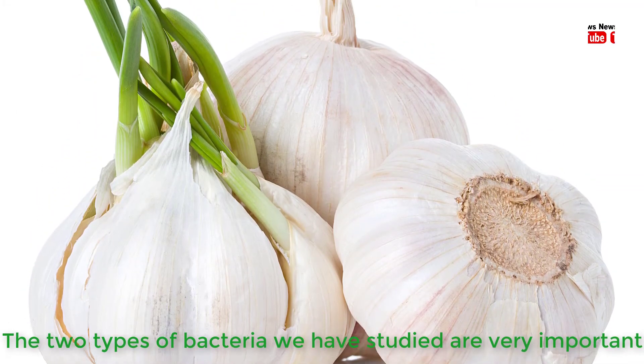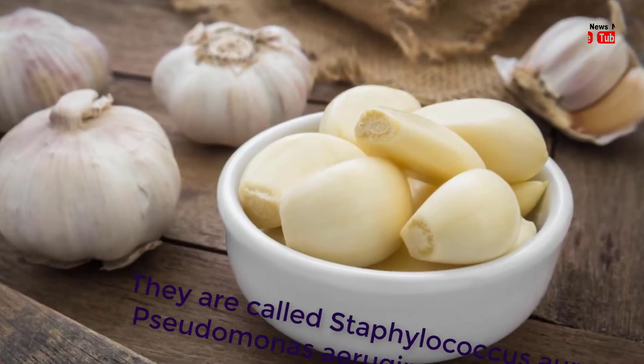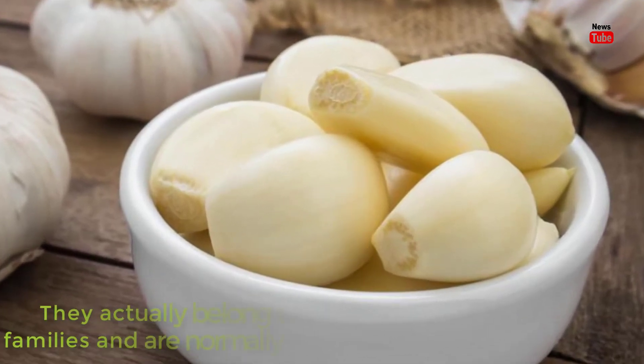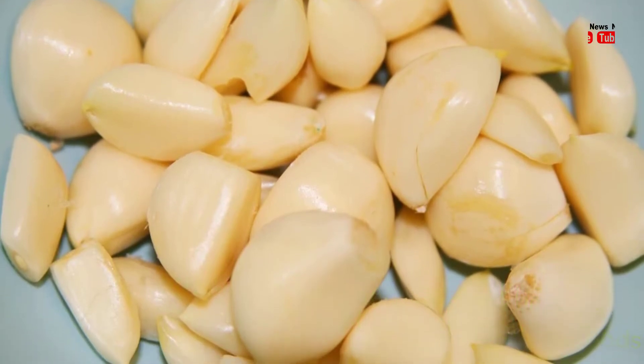The two types of bacteria we have studied are very important. They are called Staphylococcus aureus and Pseudomonas aeruginosa, said Jacobsen. They actually belong to two very different bacteria families and are normally fought using different methods.